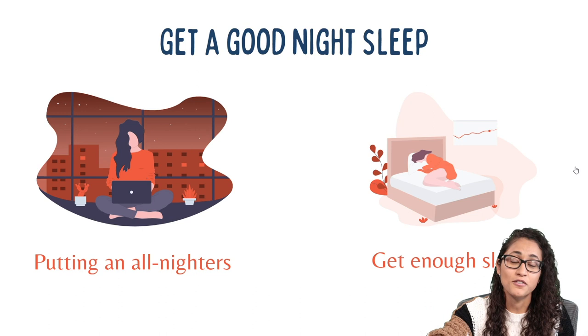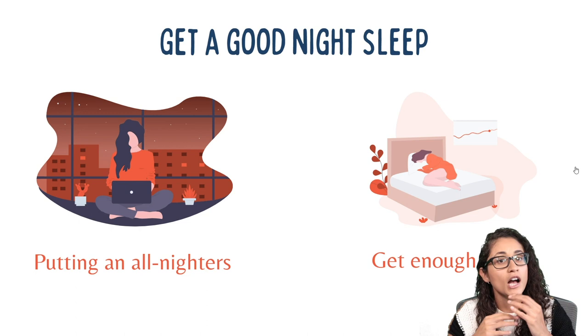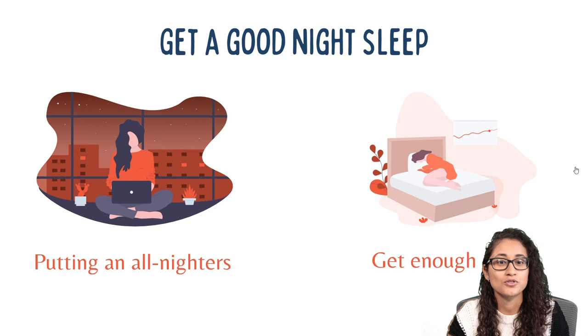I do not recommend pulling all-nighters. This might have worked in college, but this time it's different — the FE exam covers 14 subjects, and cramming all those subjects before the exam is not a good idea. Also, the FE exam is six hours, so you have to be sharp, focused, and concentrated. How many hours of sleep do you need? It depends — I usually need seven to eight hours. Some people just need six hours. Figure out what works for you.